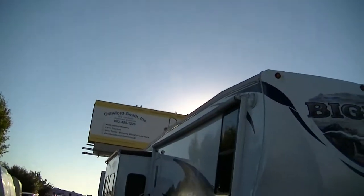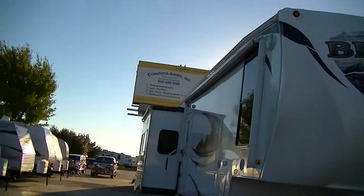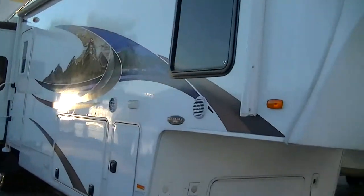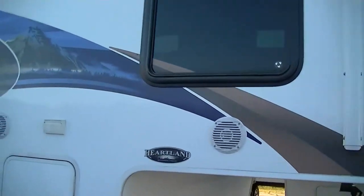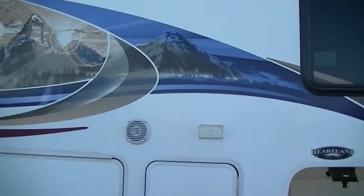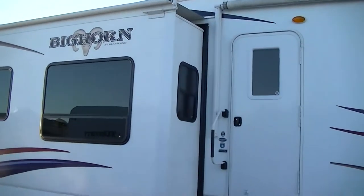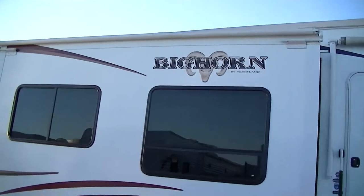As you can see, we've got a power awning for your party on the patio pleasure, and that's even equipped with an outside sound system so when you're sitting on the patio you can listen to your music. It has three slides, so you've got loads of room inside.